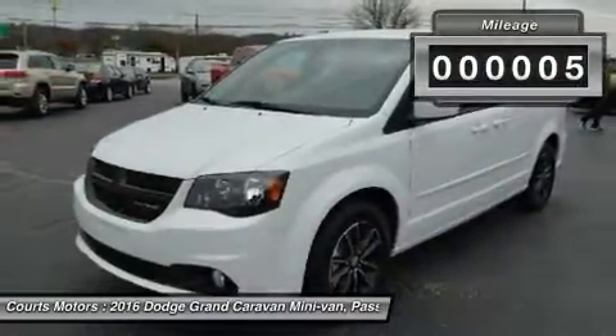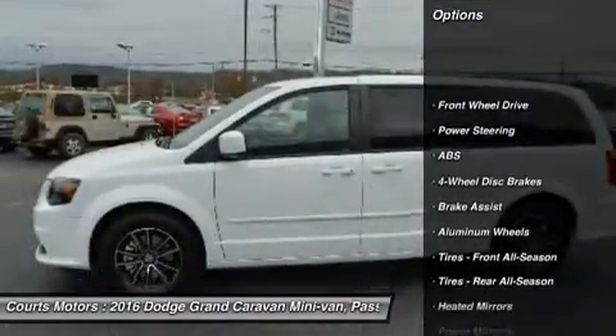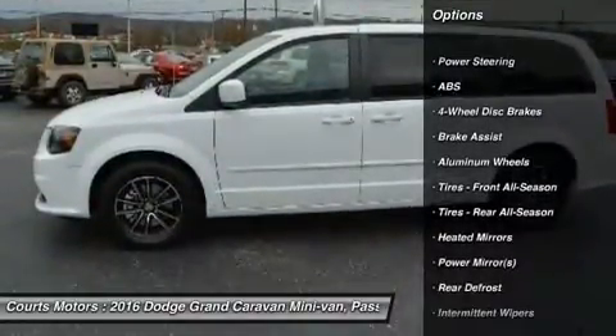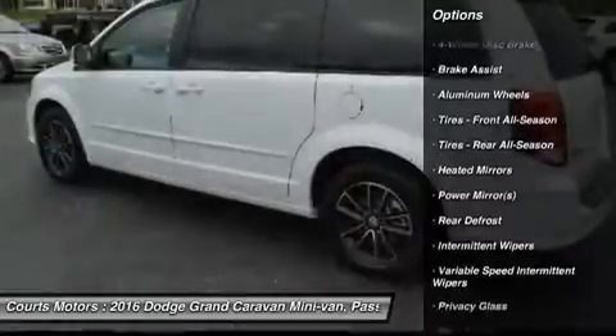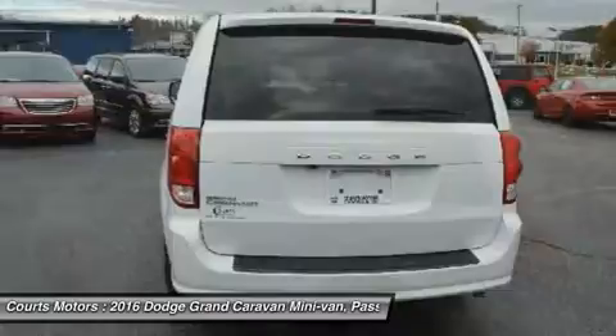It has seating for up to seven or lots of cargo space — your choice. The Dodge Grand Caravan offers a total of 81 different seating and cargo configurations, made easy by seats that simply stow in the floor without having to be removed.